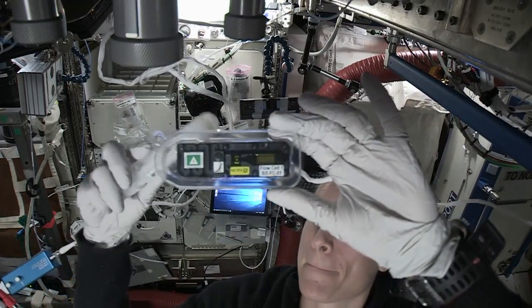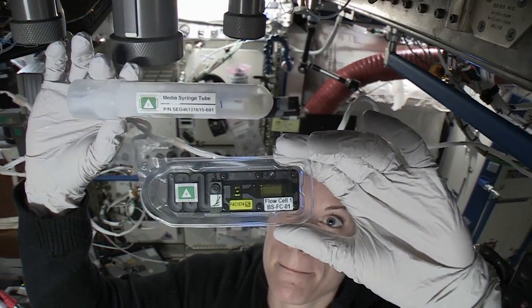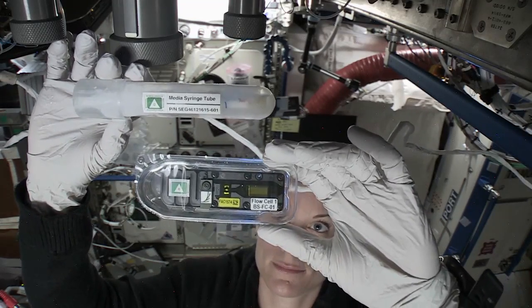DNA sequencing could help identify microbes on the space station, or one day help identify signs of life on distant planets.